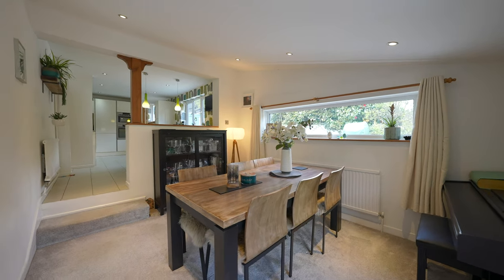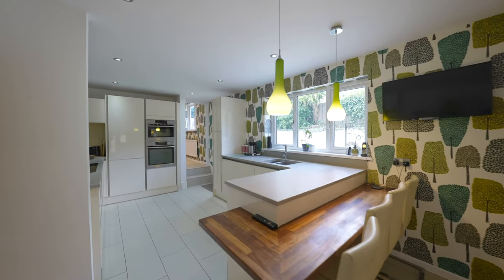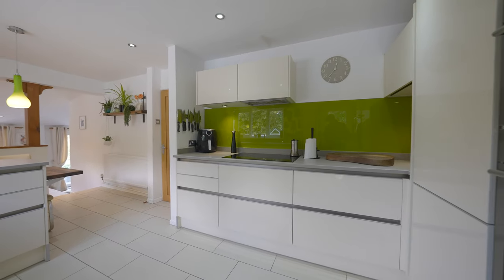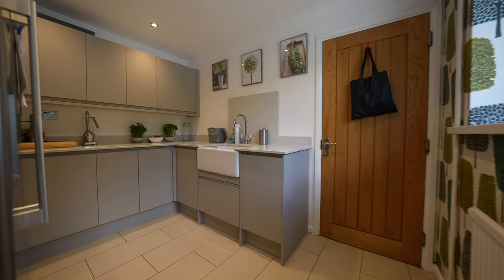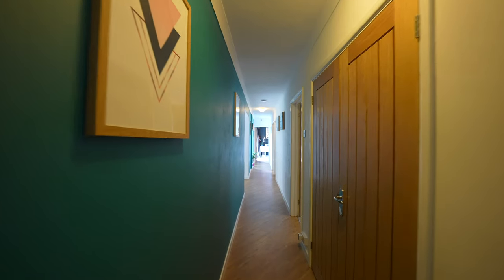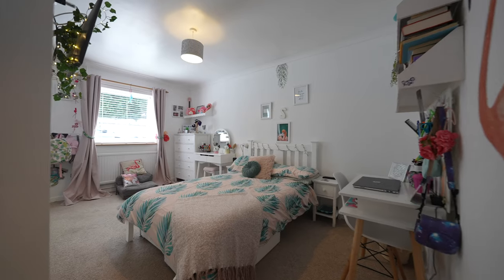This beautiful modern kitchen affords a large breakfast bar area making it ideal for entertaining. In addition there is a further utility area leading through into the double garage. The majority of the accommodation is spread across the top floor with three double bedrooms as well as this stunning family bathroom.